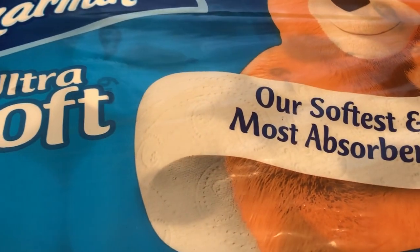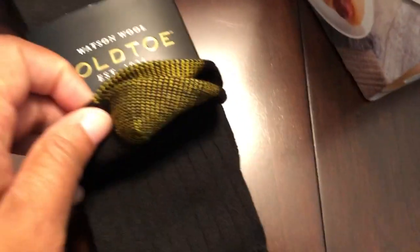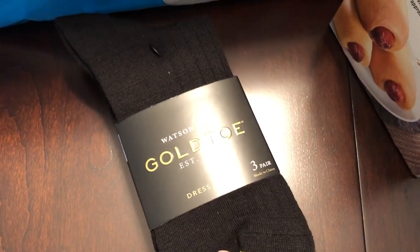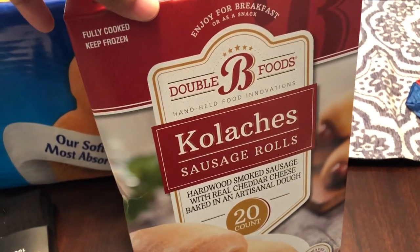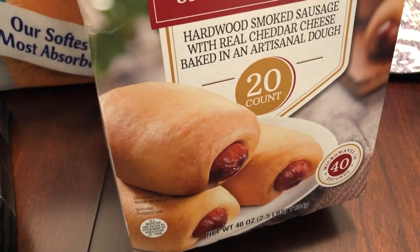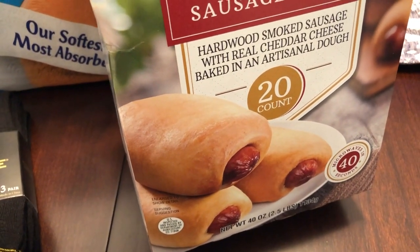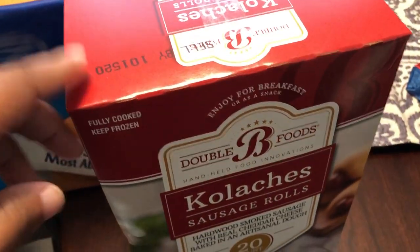Howard needed some socks and he got these — three pairs of the Gold Toe socks, which is a pretty good deal. He got them for $9.99. And then he wanted to try these kolaches. He really loves kolaches. Normally we just get them from the restaurant, but he saw these and thought they looked pretty good. Those kolaches were $9.89 for 20 of them.